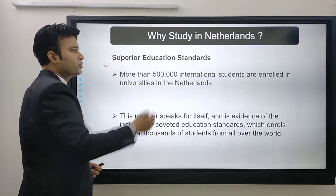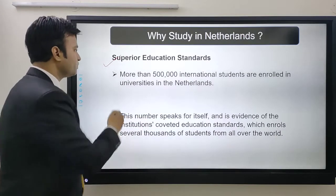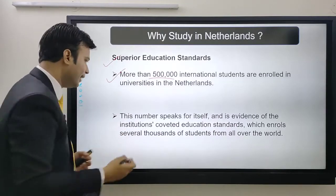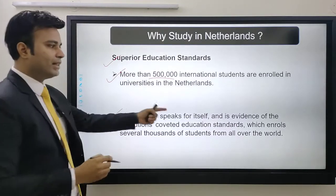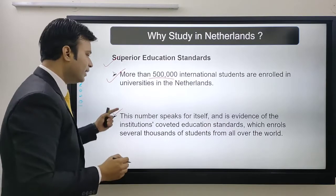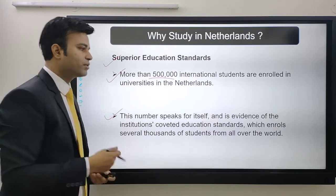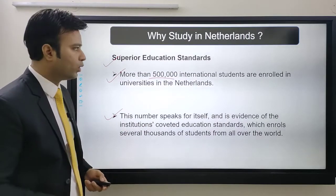The second reason is superior education standards. More than five lakh international students are enrolled in universities in the Netherlands. This number speaks for itself and is evidence of the institutions' coveted education standards, which enroll several thousand students from all over the world.